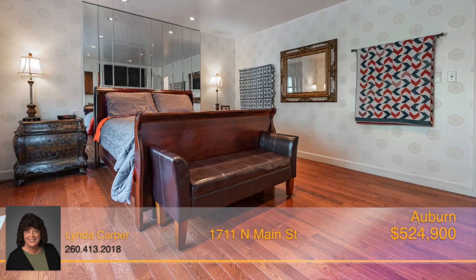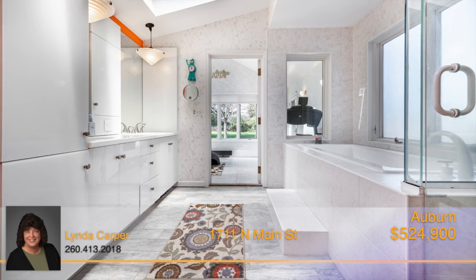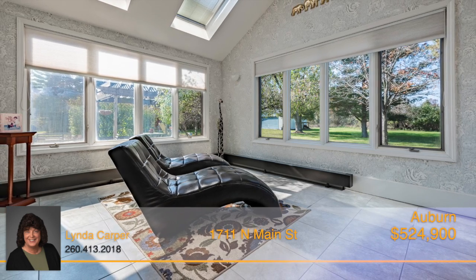The master bedroom suite is located on the main floor and features a full ensuite bath with a tiled shower and walk-in closet, plus a sunroom overlooking the private backyard.